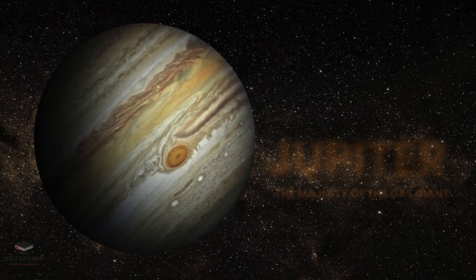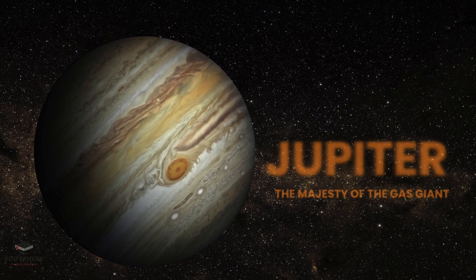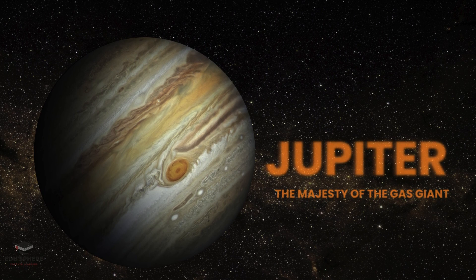Welcome to our cosmic journey. Today, we are diving into the mysteries of Jupiter, the gas giant that reigns supreme in our solar system. From its turbulent storms to its intriguing moons, let's uncover what makes Jupiter an astronomical marvel.